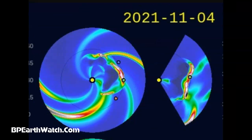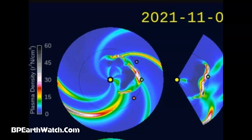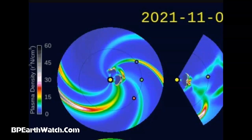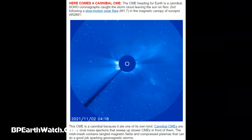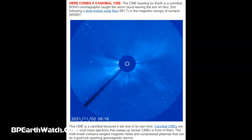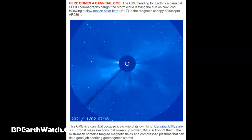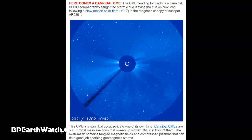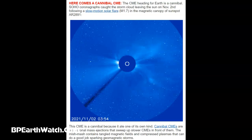Again, the green line on the bottom. But guys, I think it's much faster than that because our solar wind is already over 800 kilometers per second now. Two CMEs left the sun. Right behind them, what they're calling a cannibal CME overtook them and now is headed towards our planet. I think it's moving quicker than they think it is. The CME headed for Earth is a cannibal — Soho coronagraphs caught the storm cloud leaving the sun on November 2nd, following a slow-motion solar flare in the M1 in the magnetic canopy of Sunspot AR-2891. It's a cannibal because it ate up one of its own kind. These cannibal CMEs are fast coronal mass ejections that sweep up slower CMEs in front of them.